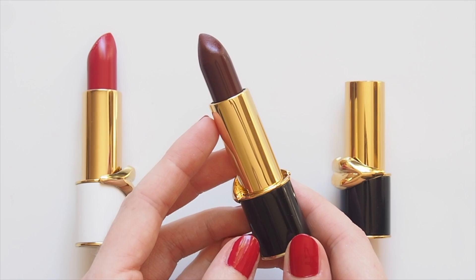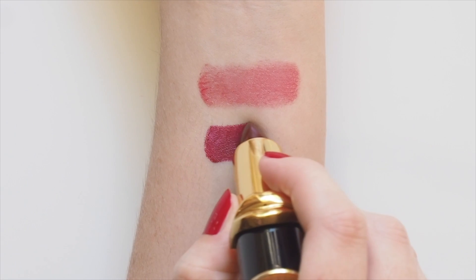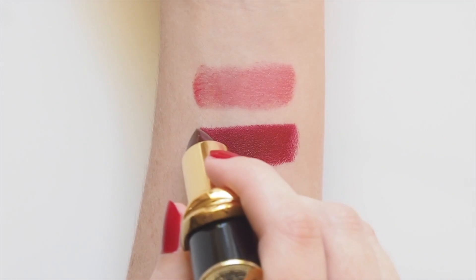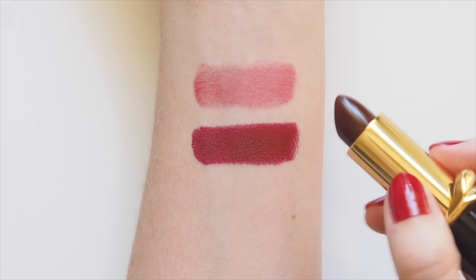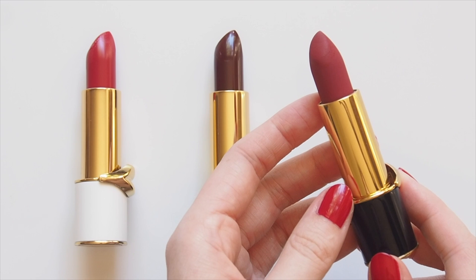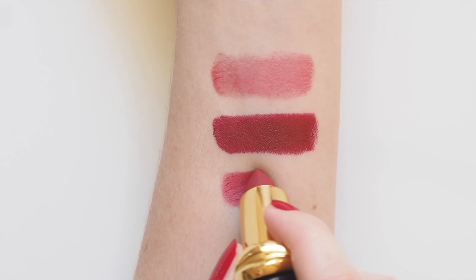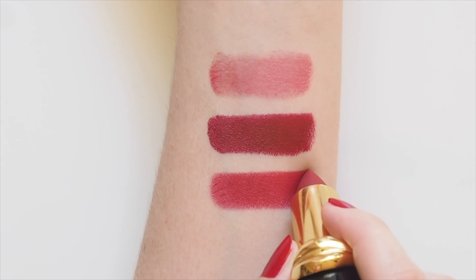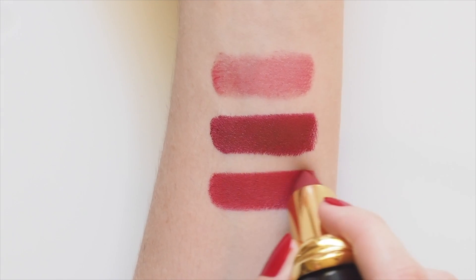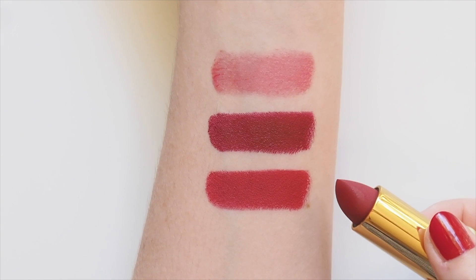Luxe Trance is her cream formula — rich and smooth with a serious punch of pigment. Described as colour confidence in a single swipe, it has a satin finish that feels really, really comfortable. Pretty low shine, so it could almost pass as a matte too. But Matte Trance is suitably titled because these are matte and seriously opaque — more matte and powdery than I'd usually go for, to be honest. These do come up a bit dry on me, so it's a lip balm layering job when I wear these.